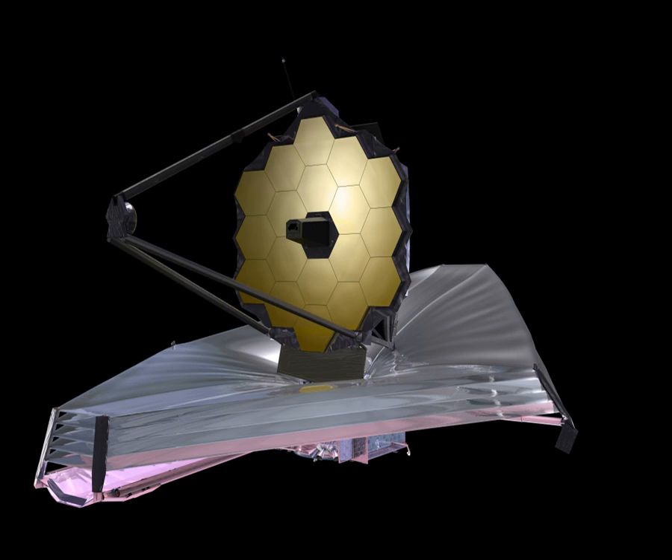Nearly a month after launch, a trajectory correction will be initiated to place the JWST into a halo orbit at the L2 Lagrangian point.